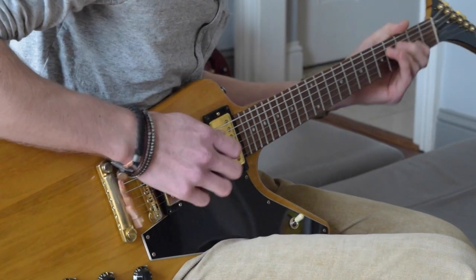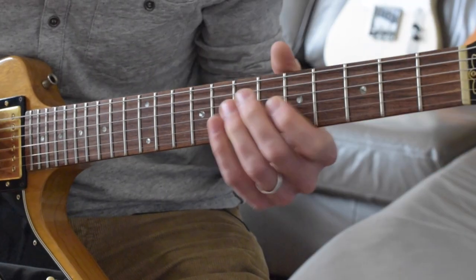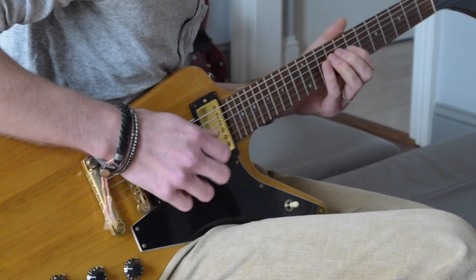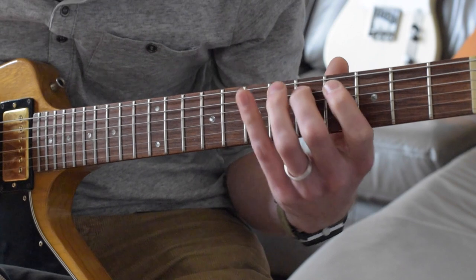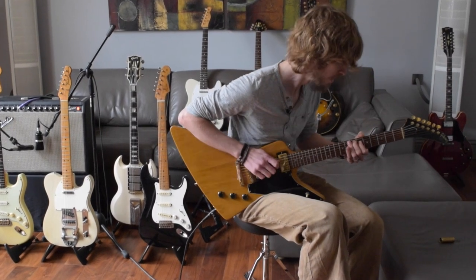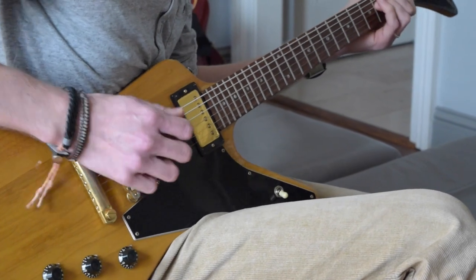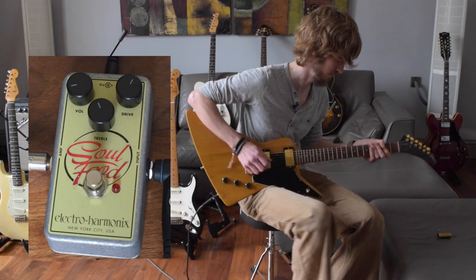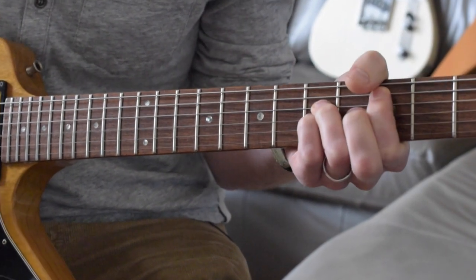So let's hear how it sounds. [guitar solo] Yeah, let's hear how it sounds with a bit of distortion. [guitar solo]